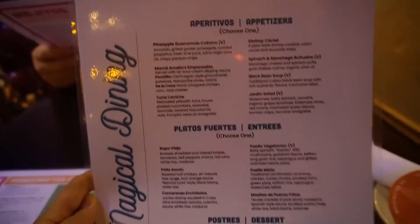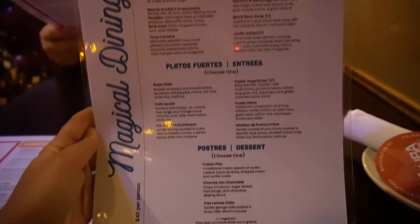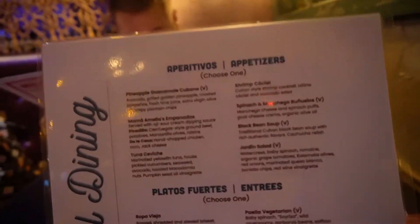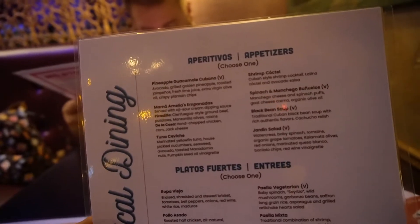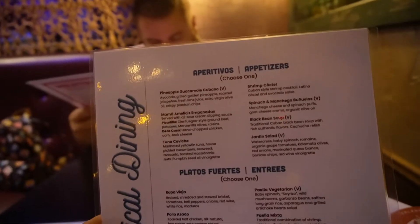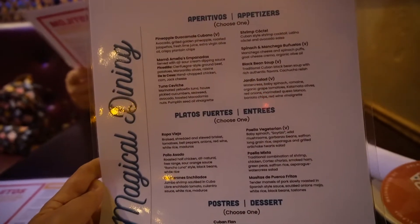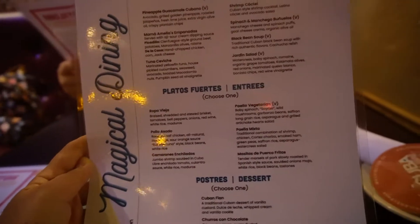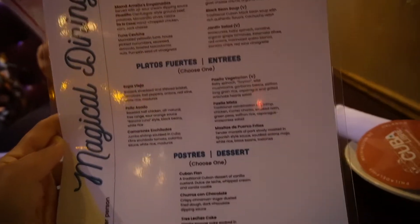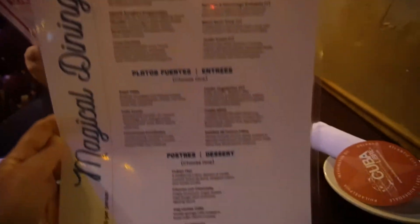So this is their magical dining menu. It's $40 a person and comes with an appetizer, entree, and dessert. There's a lot of food — pineapple, guacamole, cubano, empanadas, ceviche, shrimp cocktail, black bean soup, Jordan salad. Entrees include ropa vieja, pollo asado, and paella mixta. Desserts include Cuban flan, churro con chocolate, and tres leches. Everything looks so good.